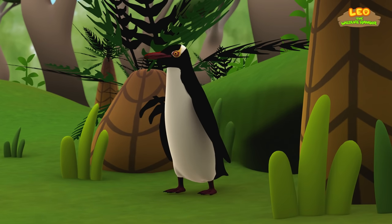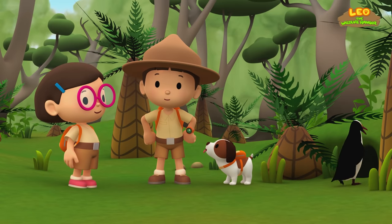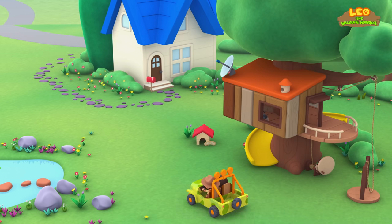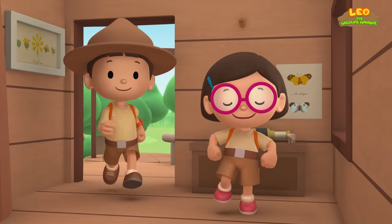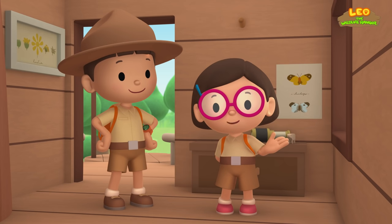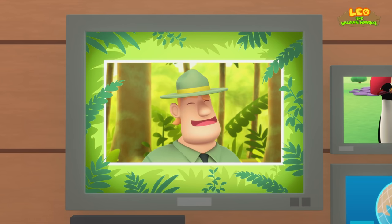Look, there's another penguin — it must be our penguin's mate. We did it! We found the yellow-eyed penguins' home. Great job, everybody! Today we found a yellow-eyed penguin in our garden. We learned that the yellow-eyed penguin is rare and endangered, and that they live in the forest. So we took it back to its home where it can be safe. Good job, children. You did it. You are amazing wildlife rangers.